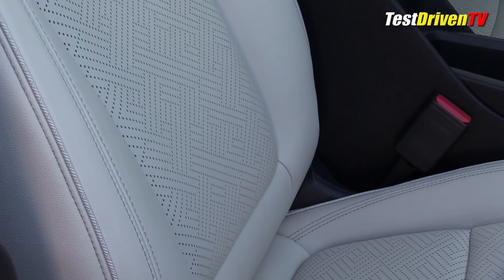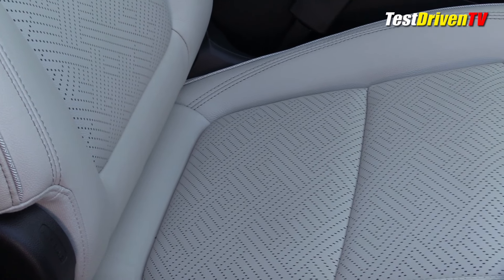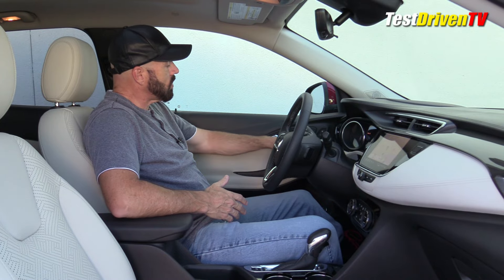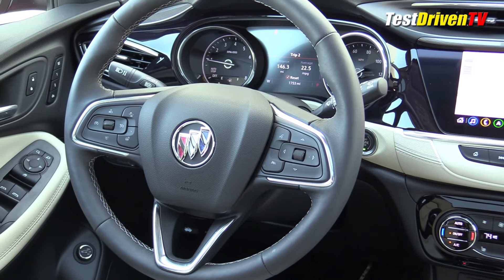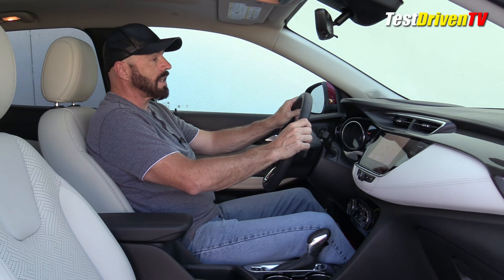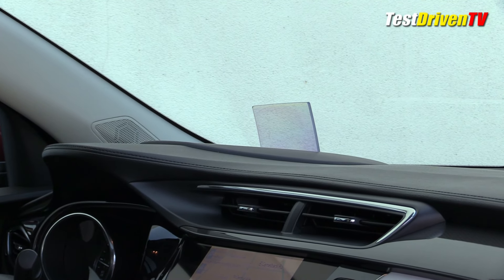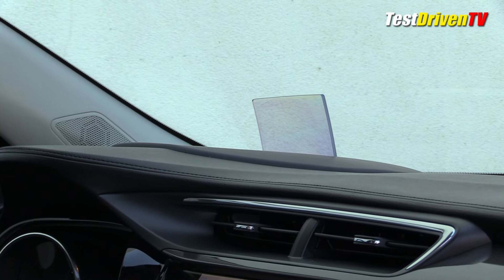In this fully loaded Essence package, I have leather heated seats that are actually pretty comfortable — firmer than I expected in a Buick, very supportive, and better than some recent Fords. Seats are power-operated for both driver and passenger, with memory settings for the driver. There's a really nice instrument cluster with a large digital screen in the center — customizable, though it doesn't have quite as much information as some competitors. There's also a head-up display with a reflector piece that pops up when you start the car — it doesn't reflect off the windshield.